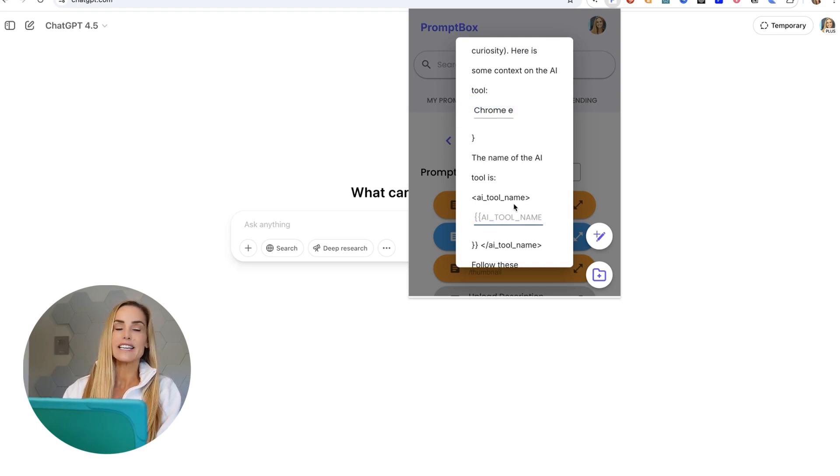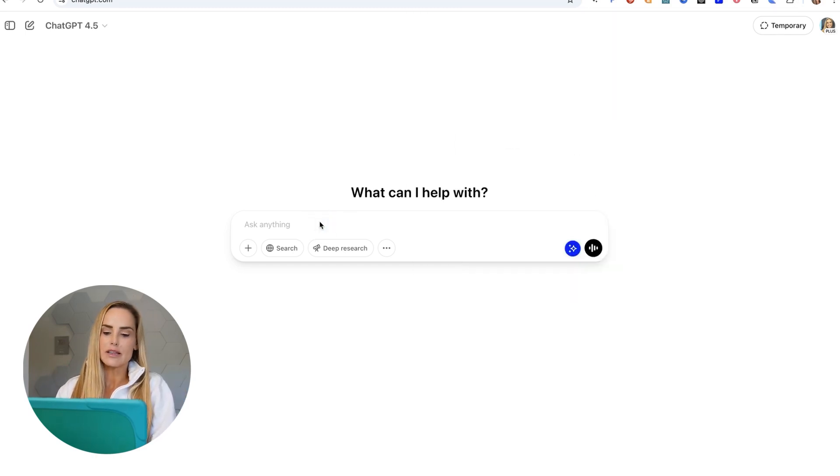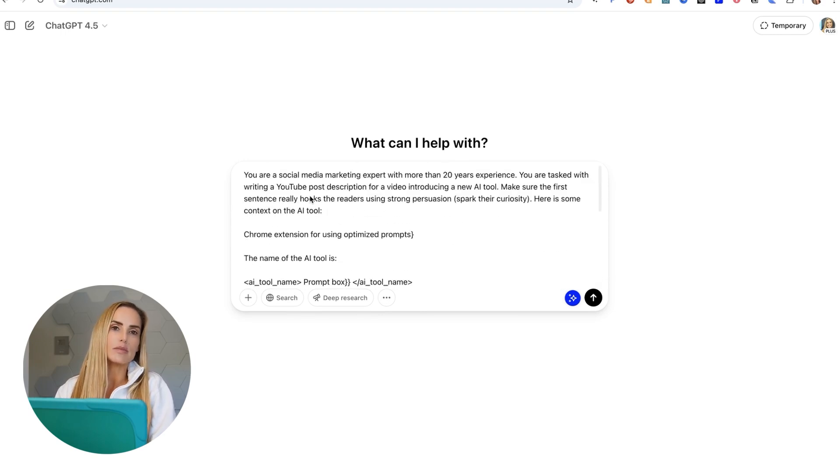I'll give it some context on Promptbox by saying that it's a Chrome extension for storing optimized prompts. Then you hit Tab and it takes you to the next variable — the name of that AI tool. Whenever I'm creating different YouTube videos, I always need to create a description, but the videos will be about different topics or different AI tools. That's where the variables come in, because I can just change those tools and the context. Then I hit copy and it automatically copies it to my clipboard and I just paste it in.